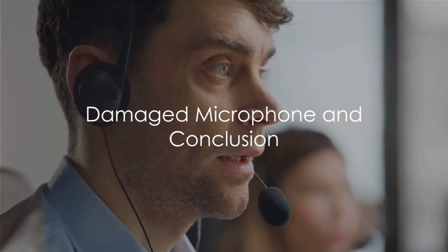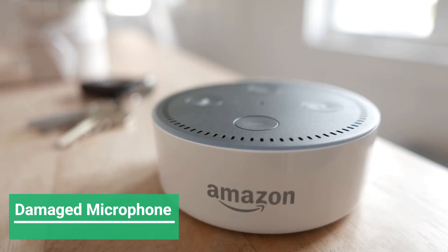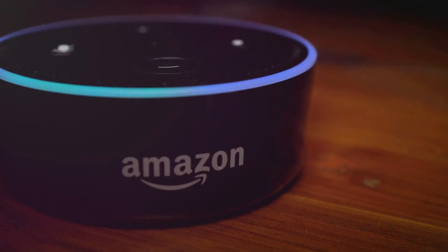Lastly, it could be a hardware issue — specifically a damaged microphone. If you've cleaned, silenced, updated, and trained, yet Alexa still seems hard of hearing, you may be dealing with a faulty mic. In such cases, professional repair or replacement might be the next step.